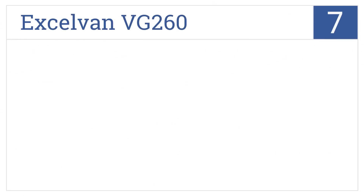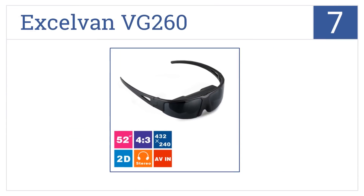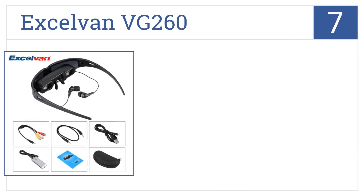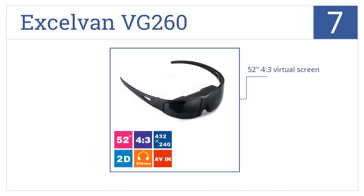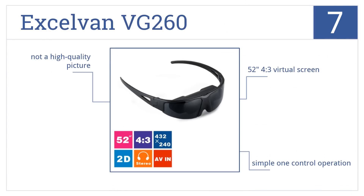Starting off our list at number 7. Enjoy movies, music, photos, and favorite books while you're out and about on the sleek Excelvan VG260, featuring a convenient built-in rechargeable lithium battery. It produces a 52-inch 4.3 virtual screen and has a simple one-control operation. However, it doesn't have a high-quality picture.